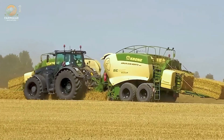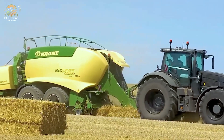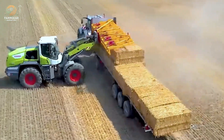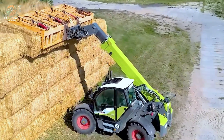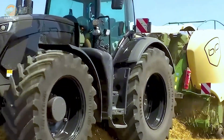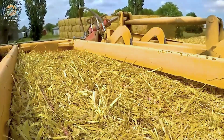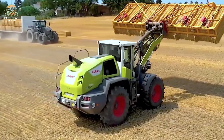During the hay harvesting process, the Claas Lexion 1914 steps in with its impressive 200 horsepower engine. When paired with three Krone Big Pack 1290 HDP2 balers, this machine is capable of handling large volumes of hay, streamlining your workflow to save valuable time. The advanced design of the Lexion allows for high-efficiency baling and collection, so you can get the most out of every harvest. It's the kind of machine that ensures every hour spent working in the field translates into maximum output.